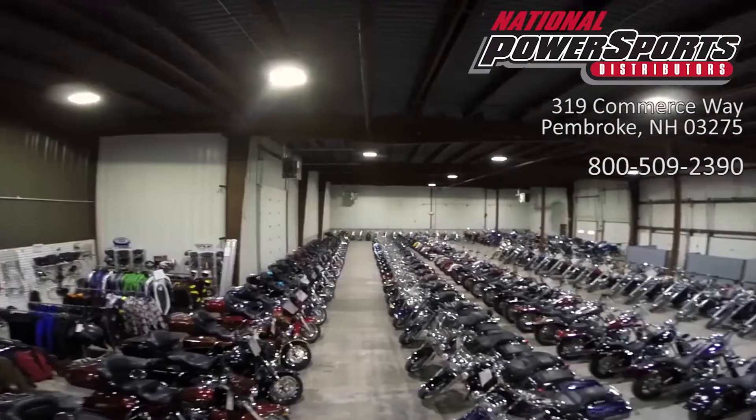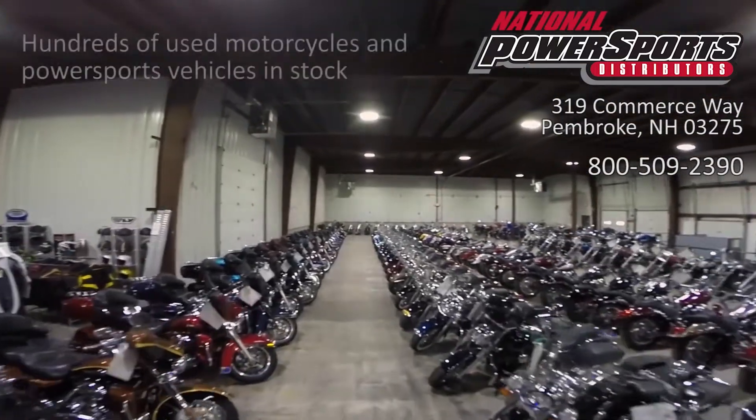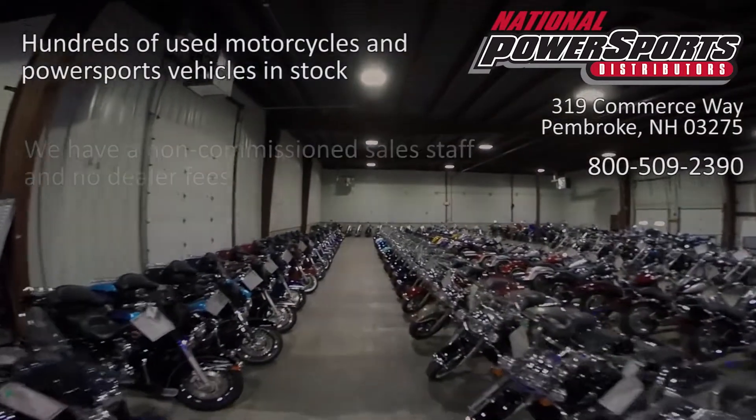We have also purchased the Cyclecheck's vehicle history report. You can view this report by clicking the link on the right side of the video.